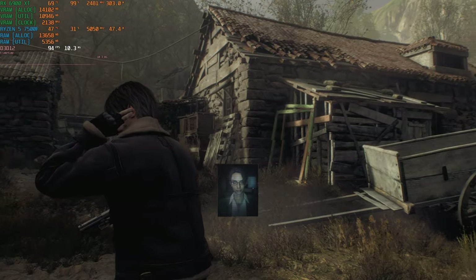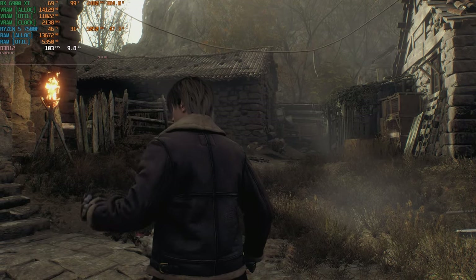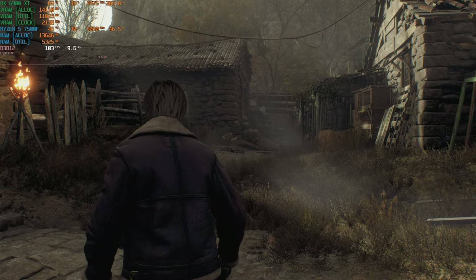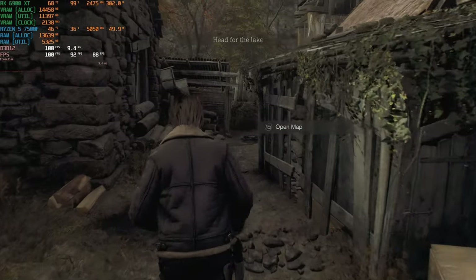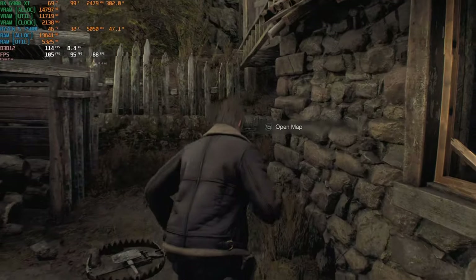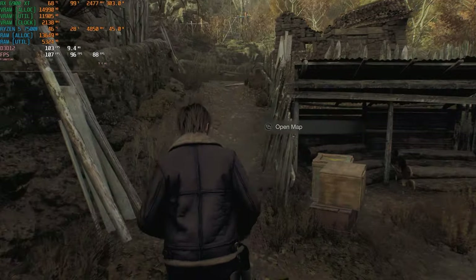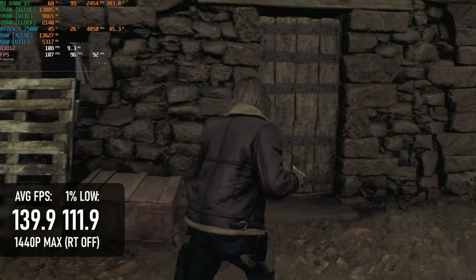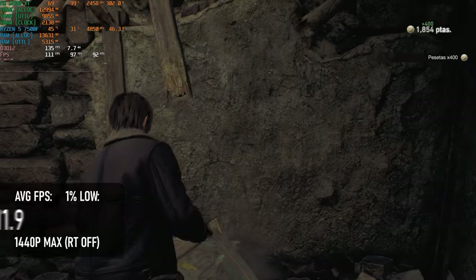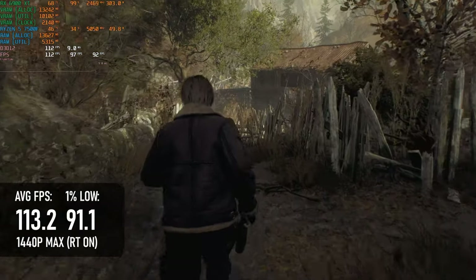Resident Evil 4 is an absolute dream to play on the RX 6900 XT. There's enough horsepower to easily play at 1440p max settings, and probably enough for 4K too. Ray tracing isn't a game changer in this title, but at least at 1440p it doesn't make the game unplayable. Without RT, the max settings preset comes close to 140 FPS; with RT enabled, that average drops but only to about 110.